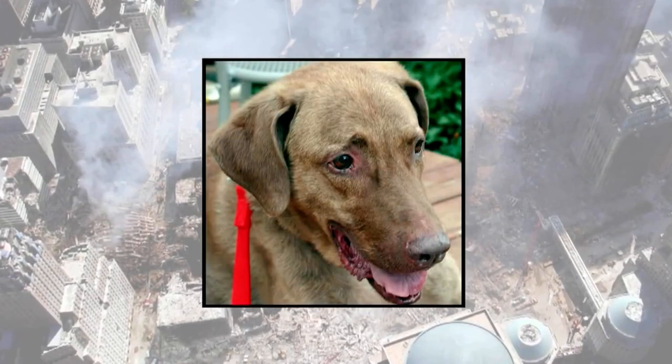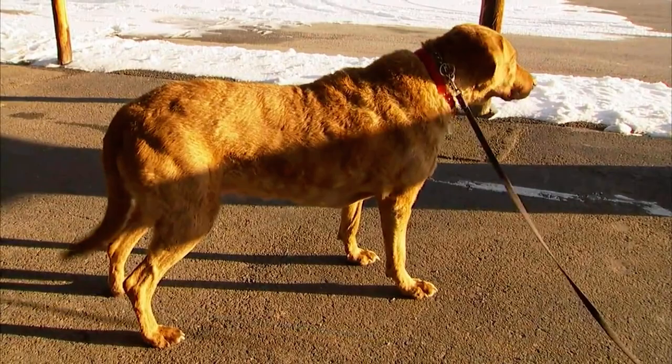Lacey devoted the best years of her life sniffing out explosives during the aftermath of 9/11. After years of brave service, her owner fell on hard times and made the difficult decision to give Lacey up. Suddenly Lacey found herself in unimaginable circumstances — without a home. What will happen to this hero dog?